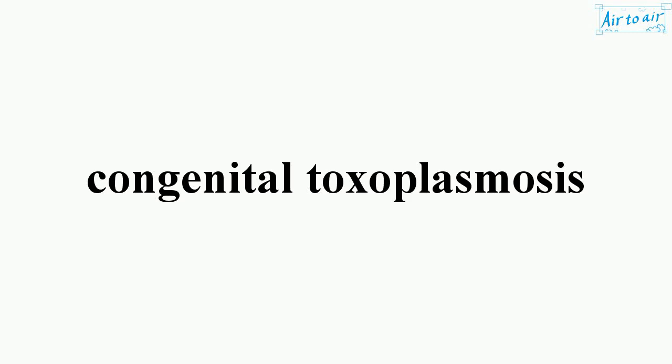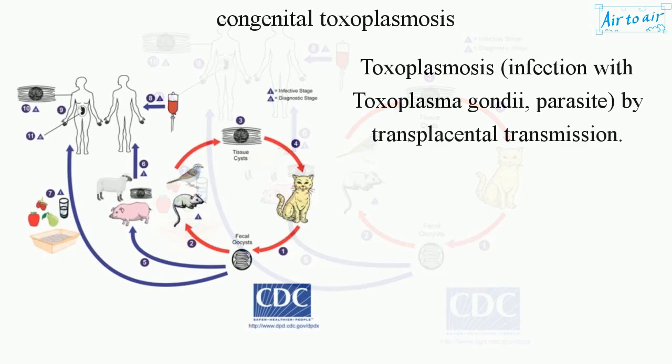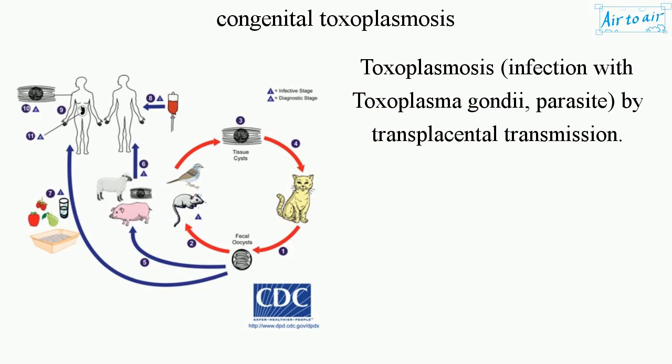Congenital Toxoplasmosis. Toxoplasmosis is an infection with Toxoplasma gondii, a parasite transmitted by transplacental transmission.